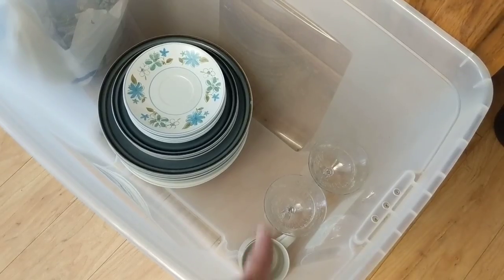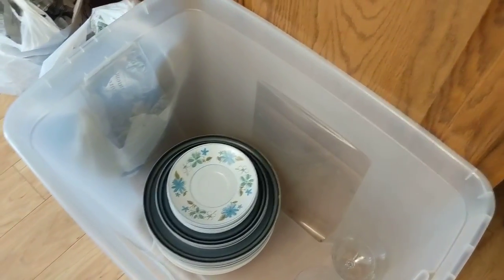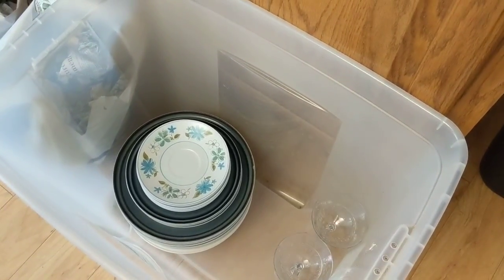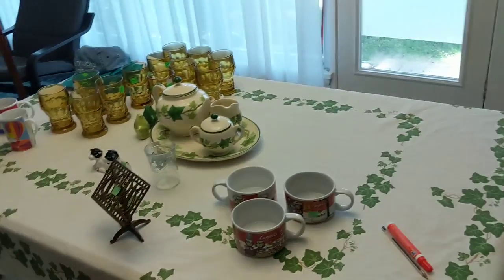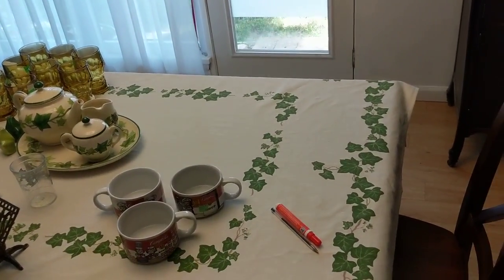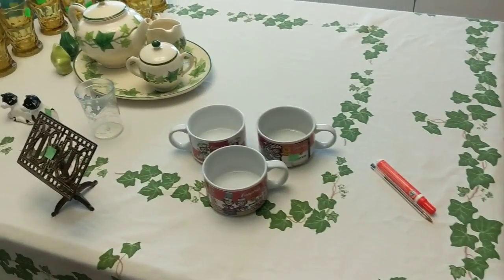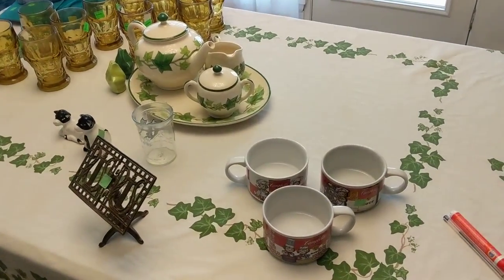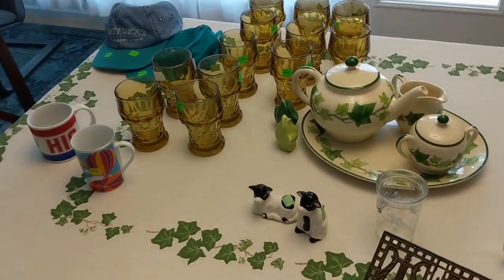This is a tote I keep upstairs in the dining room. As I clean items and they're ready to be listed, they go in this tote so I can bring them downstairs to photograph. Items stay on the table until I'm ready to wash them, then I wash them in the sink, let them dry, and put them in the tote. Once I'm ready, I take them downstairs to the table for staging, photographing, measurements, and all of that. Anyway, thanks for watching — let me know in the comments what you thought, and like, comment, and subscribe!